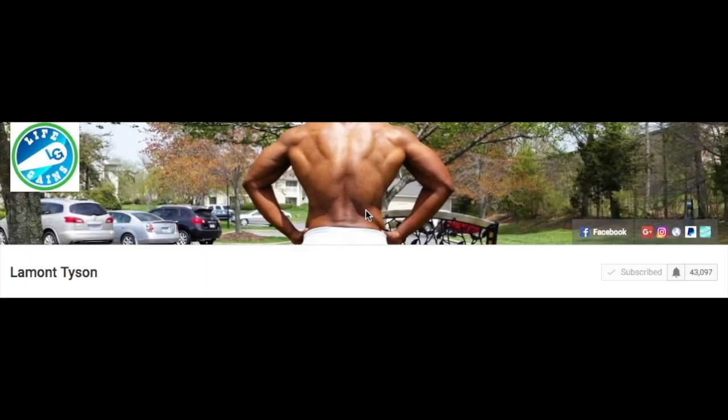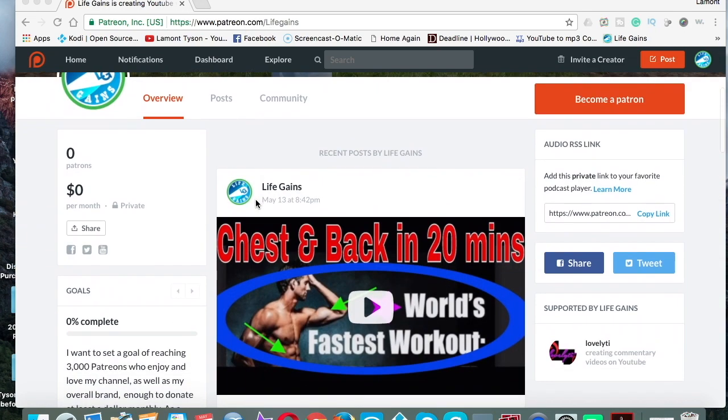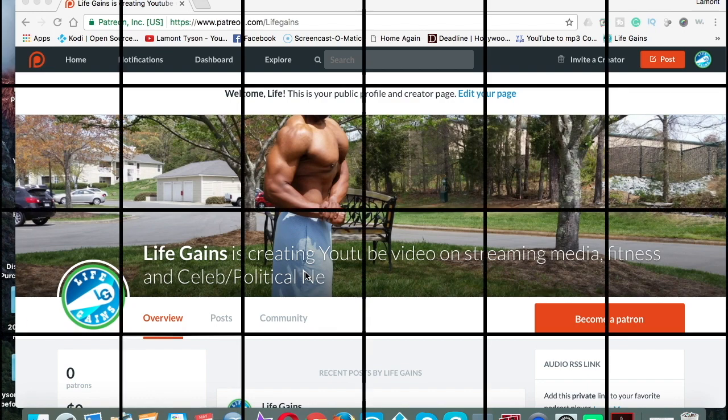If you enjoy the content on my channel, please click the subscribe button. If you want to receive an alert every time I drop a new video, click the little bell. You can connect with me on Facebook or my other social media using the buttons shown. If you want to make a donation, you can do so through my Patreon account at www.patreon.com/lifegains. You can also get private videos — this is how you support my channel. Become a patron and you'll continue to get great content.